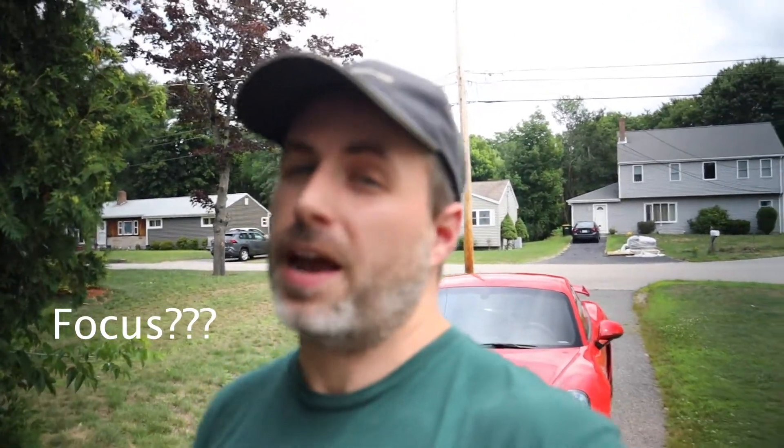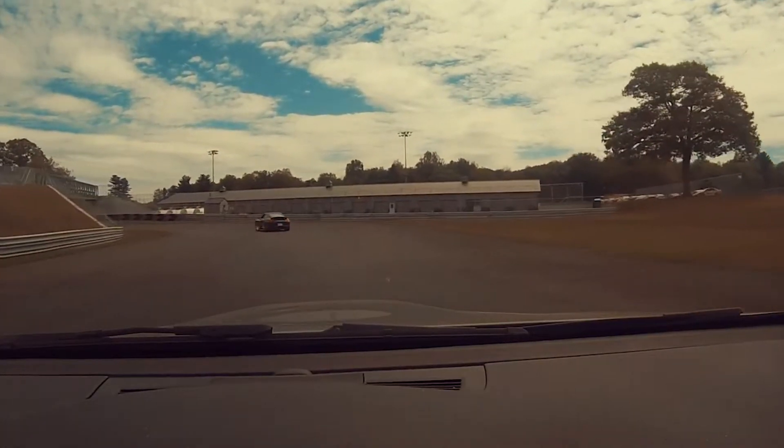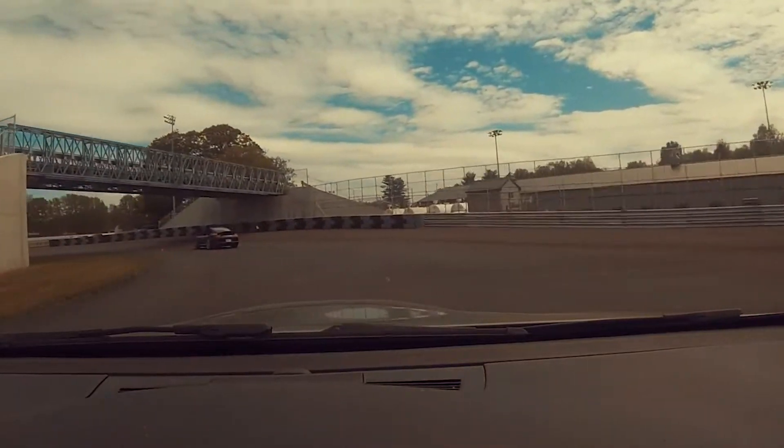In my previous video, I mentioned that I really didn't like the Porsche paint. And I'm guessing from the dislikes, you guys didn't like that video too much. But it was a super popular video for my channel. I just wanted to explain that I don't hate this car at all — I love this car. I'm actually taking it to the track next week in Thompson, Connecticut, and that'll be the first time I've had this car on the track.